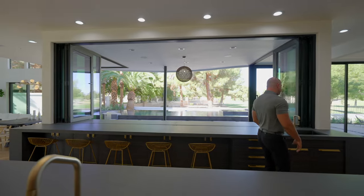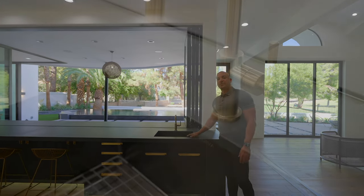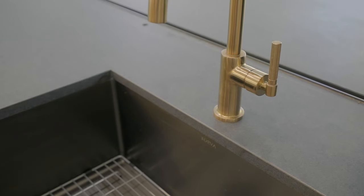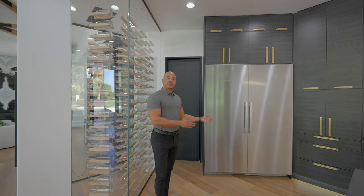Heading over to this area, we do have a kosher sink, and all the sinks in here are Torva. Beautiful. The quality speaks for itself. Before we get to the rest of the kitchen, I'm going to show you the pantry.